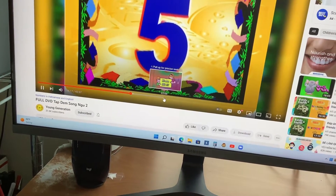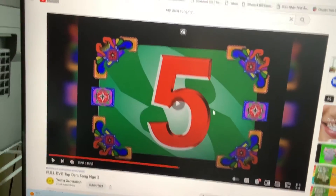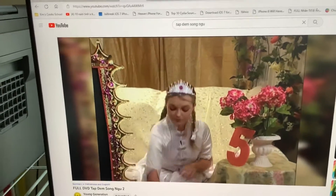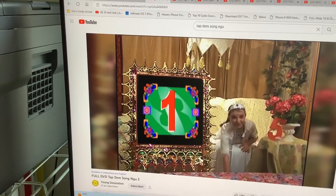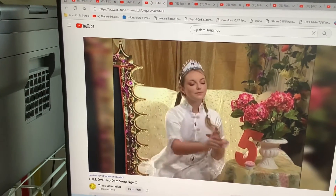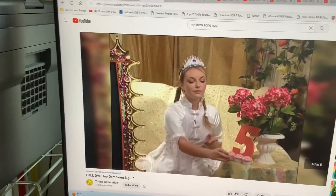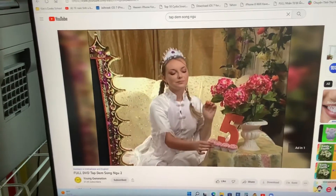Great. Okay, we have five cupcakes next. Now let's see how many cupcakes I have. Let's count. One. Two. Three. Four.